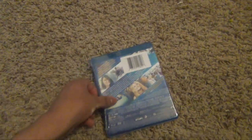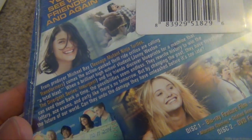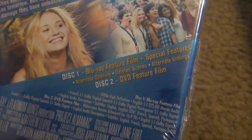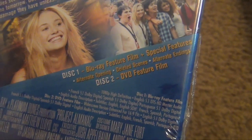Here's the side, the back. It gives you special features — you can pause that if you want. And here are the options of the disc. This one is the Blu-ray feature film plus special features, and this one is the DVD feature film.